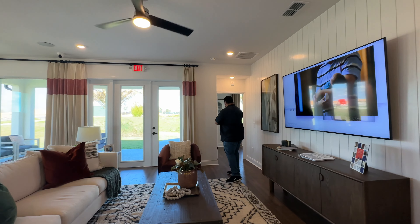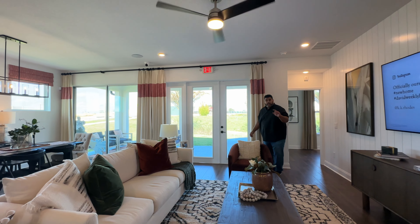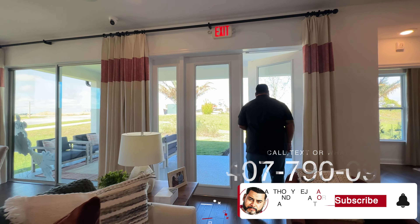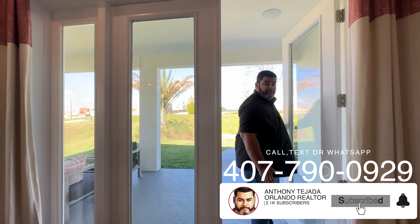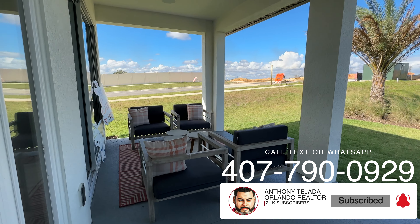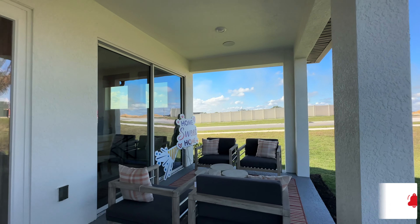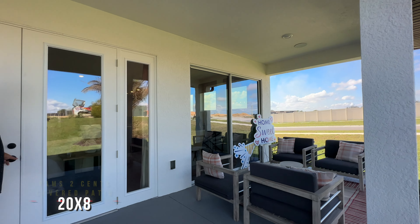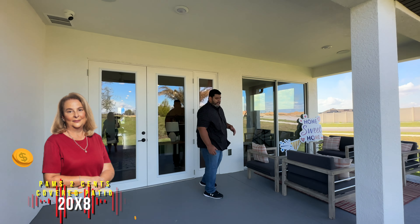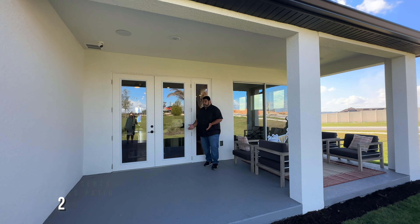Before we step back into the owner's retreat, I want to step out and show you this area. Florida is all about indoor-outdoor living. We have this gorgeous patio out here. 20 by 8 is the size of this patio — this is empty, you can put anything out here.